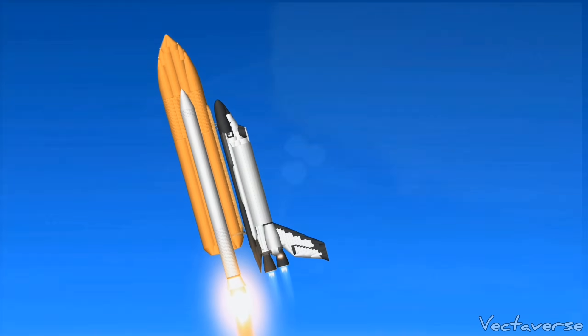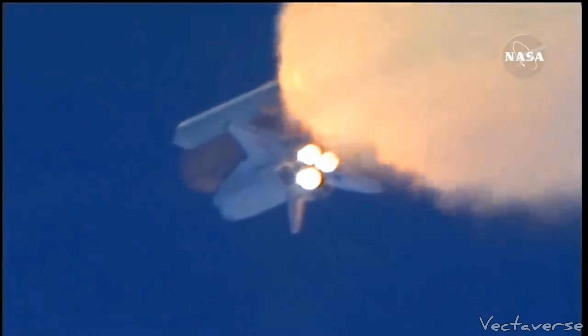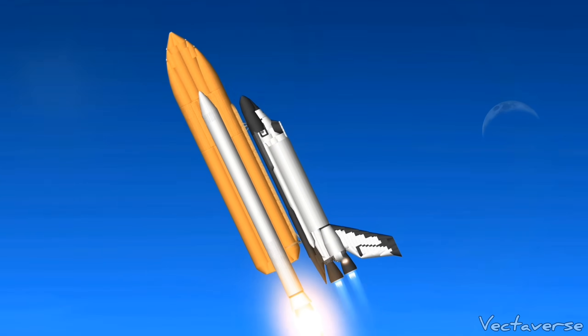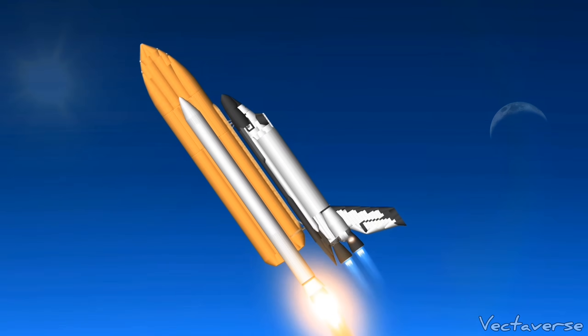One minute and fifty seconds into the flight, standing by for separation of the twin solid rocket boosters. Discovery now traveling 2,695 miles an hour, its altitude 24 miles, downrange from the Kennedy Space Center 29 miles.